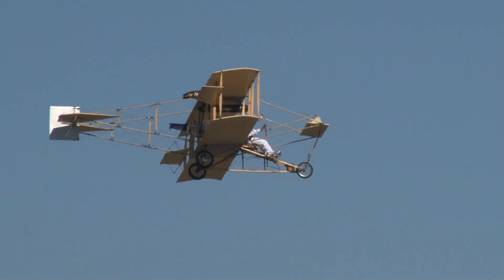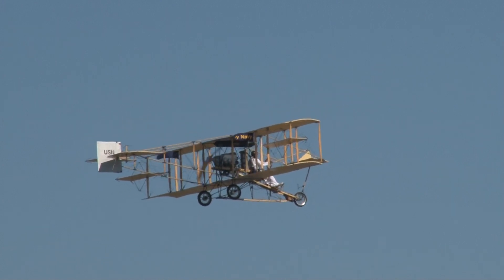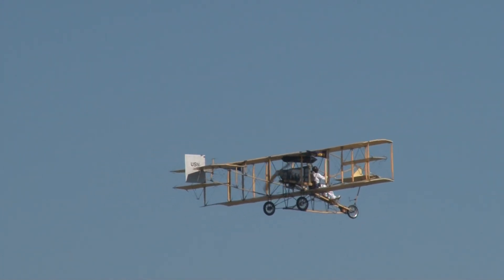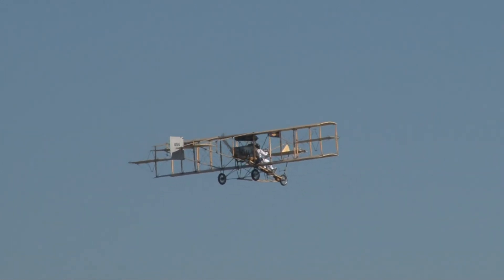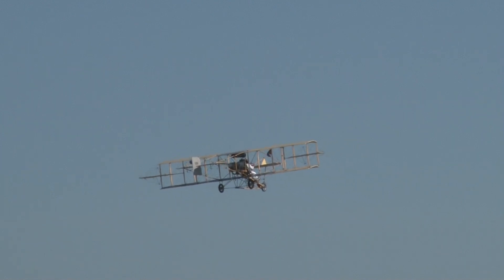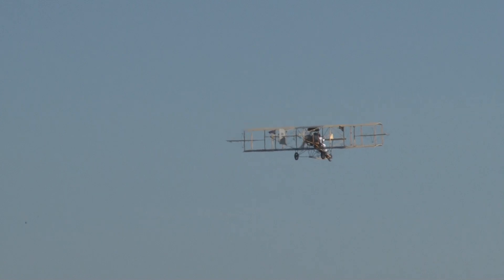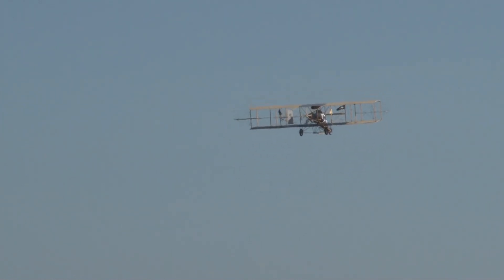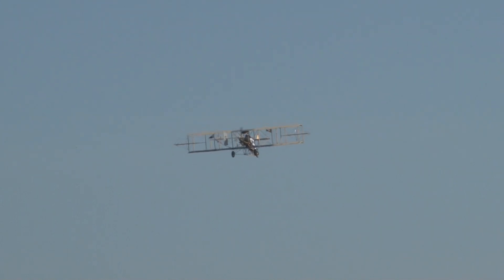Eugene B. Ely took off from the Tanforan racetrack near San Francisco, headed out into the San Francisco Bay, circled the USS Pennsylvania once, rolled into the groove, and trapped aboard the Pennsylvania, becoming the first man in history to make an arrested shipboard landing. This civilian demonstration pilot and his modified Curtis Pusher flew this proof-of-concept experiment under the guidance of Navy Captain Washington Irving Chambers and aircraft designer Glenn Curtis.